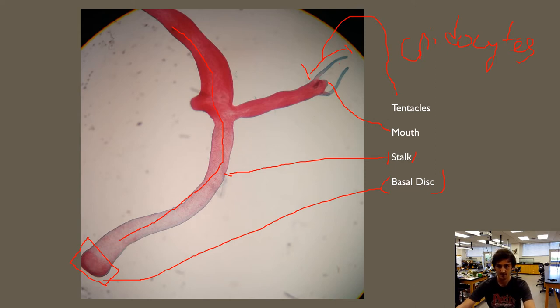We also have specimens for the other two classes of Cnidaria. From class Scyphozoa we have many jellyfish specimens, and from class Anthozoa we have even more: corals, sea anemones, sea fans, and the like. Those are all found on the left side of the room. Feel free to go over, take pictures — there's hand sanitizer available, so please use it after handling any organisms.